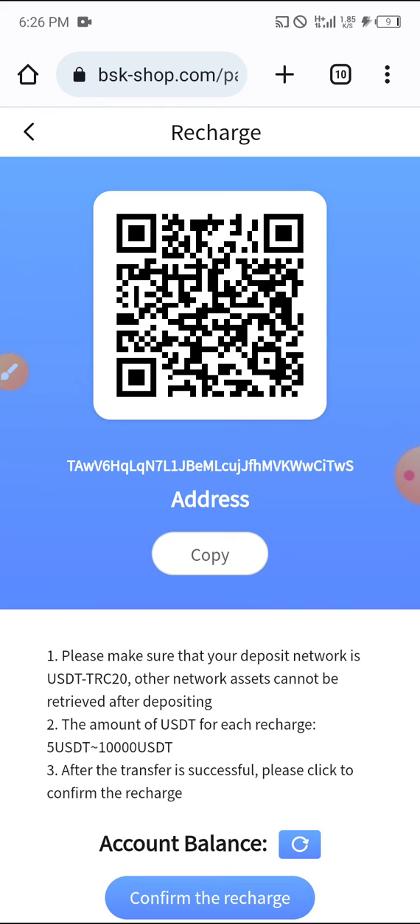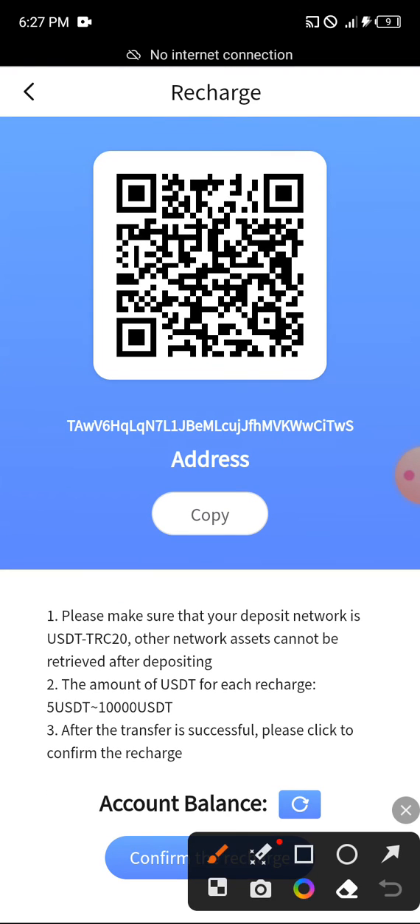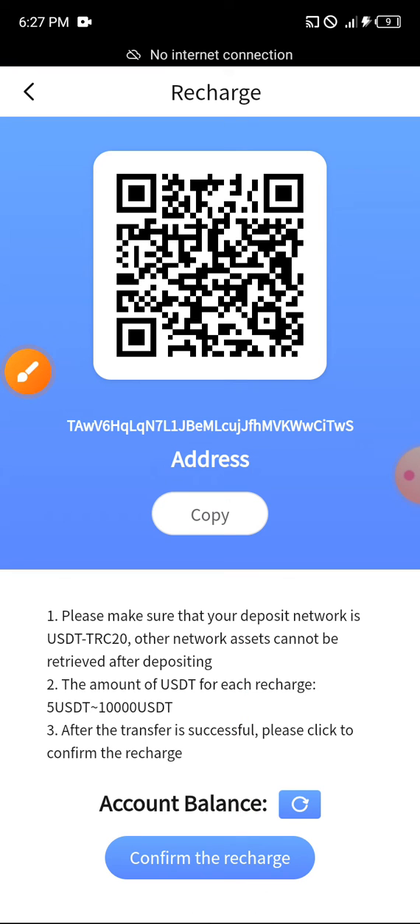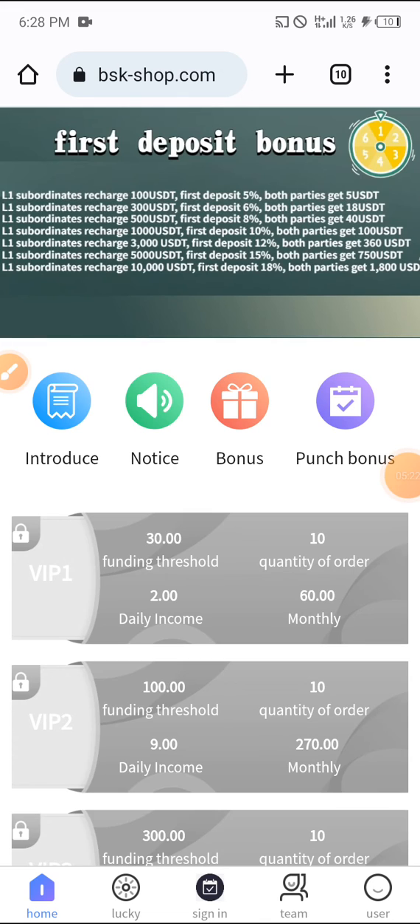The minimum deposit amount is five USDT and the maximum is up to one million USDT. You must deposit using TRC20. Just copy the address, take it to your wallet, and deposit. When you deposit, click on 'confirm the recharge' and it's going to reflect on your wallet balance.